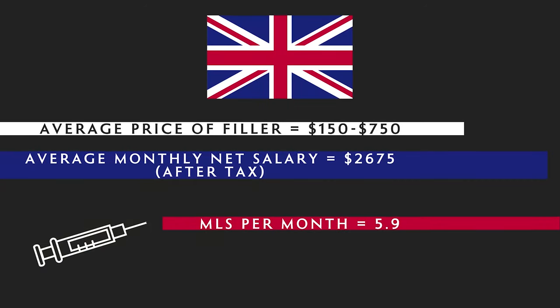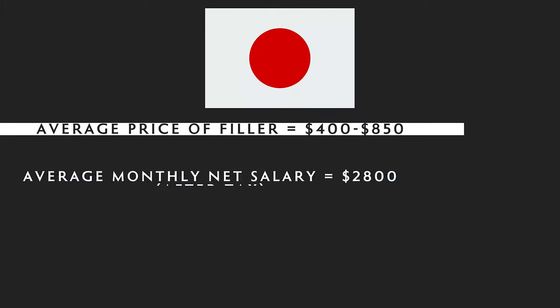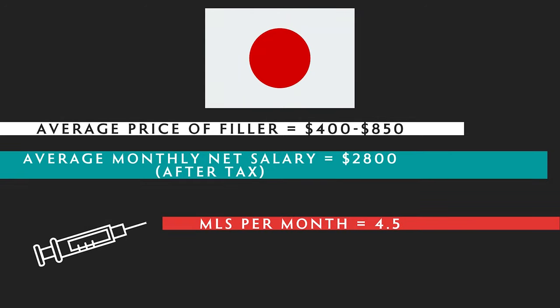In the UK, filler is $150 to $750 per mil with an average monthly wage of around £2,675 — you can afford a whopping 5.9 mils. In Australia, it's $400 to $850 per syringe with an amazing $3,725 average monthly wage — that's 6 mils per month. In Japan, $400 to $850 per syringe with an average monthly wage of $2,800 — you can afford 4.5 syringes per month.